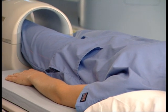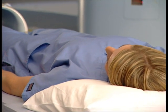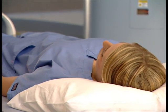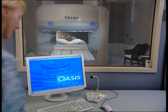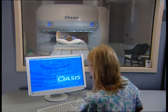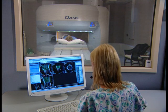Once you're positioned for your study, the technologist will move the table inside the magnet. The technologist will then go into a control room that houses the computer that works with the magnet in collecting images from your body. The technologist will be able to see you at all times during the examination.